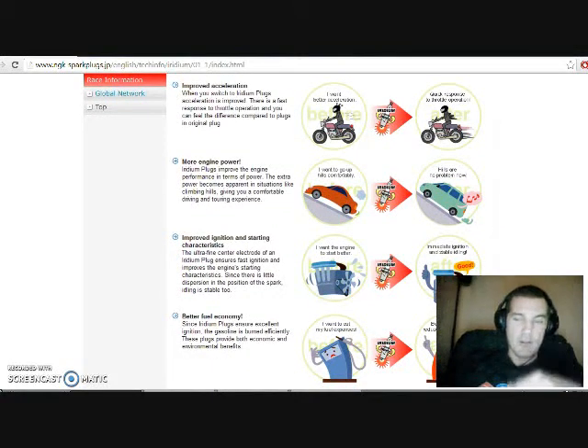Improved ignition and starting characteristics — stick around, because I'll be doing a test of that right after I'm done talking about the technical information on Iridium spark plugs. The ultrafine center electrode of an Iridium plug ensures fast ignition and improves the engine's starting characteristics, since there is little dispersion in the position of the spark, and idling is stable too. What I'll be doing in the video is I put in ordinary stock spark plugs and do a cold start, just to see which one will start first — comparing the normal spark plug and the Iridium spark plug on cold starts.